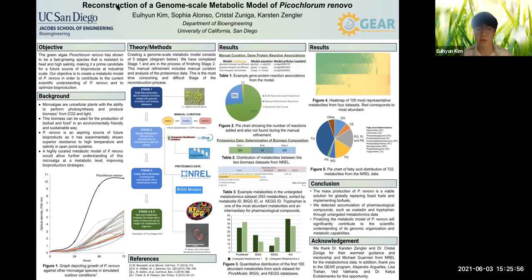As a result, from the first untargeted metabolomics data, 30 metabolites were found in P-CR model, 21 metabolites were found in BiGG, 8 metabolites were found in KEGG, and 41 metabolites were not found. Also, from the second untargeted metabolomics data, 37 metabolites were found in P-CR model, 13 metabolites were found in BiGG, 18 metabolites were found in KEGG, and 32 metabolites were not found.